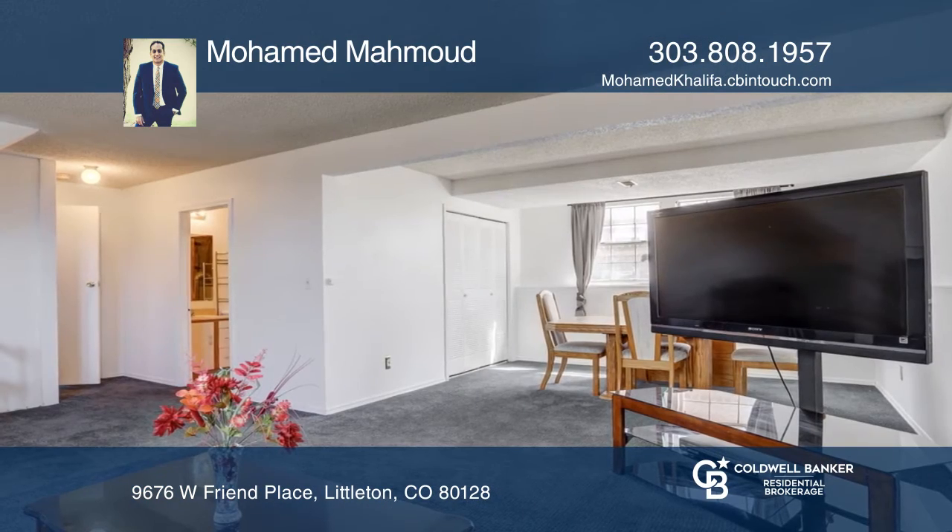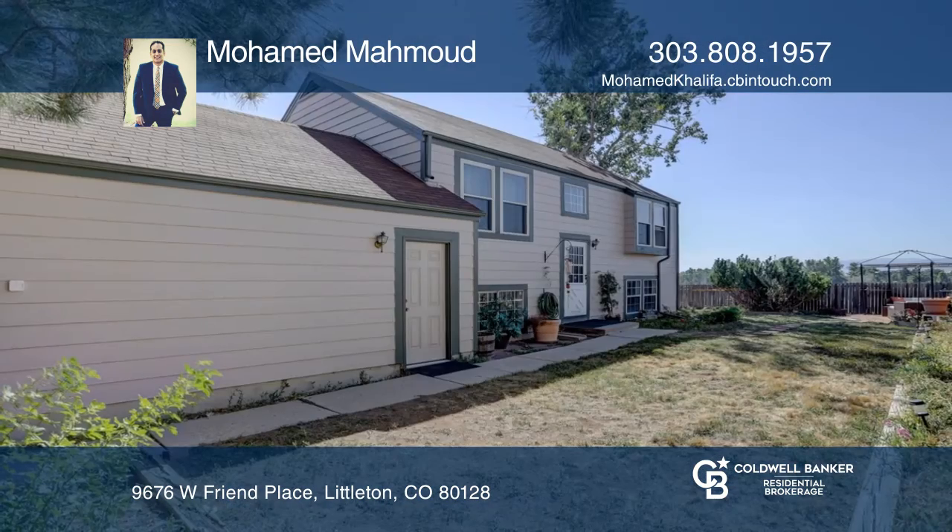Ready to take the next step in obtaining your future home? Contact Mohamed Mahoud to find out how.